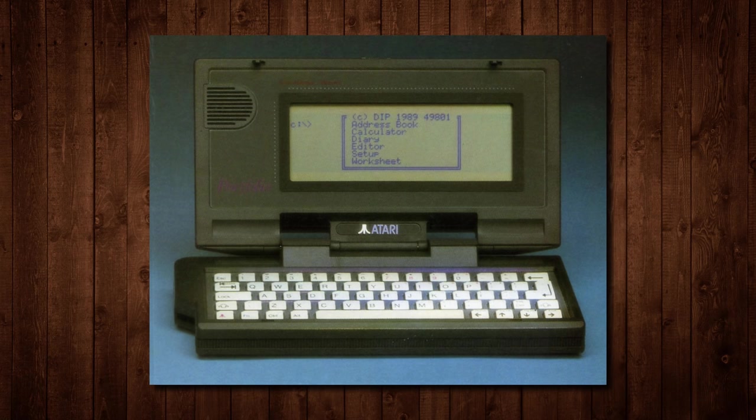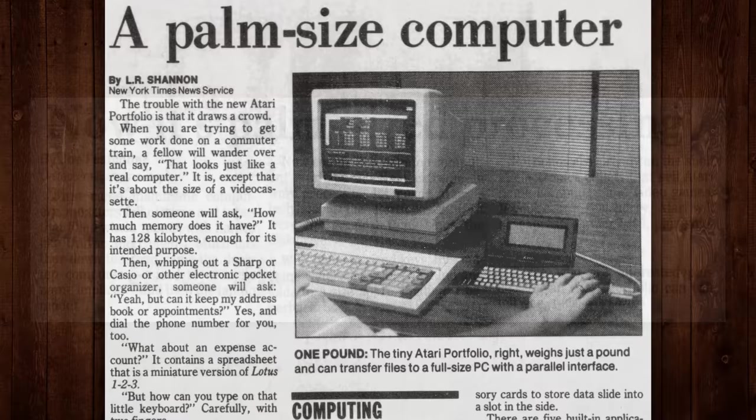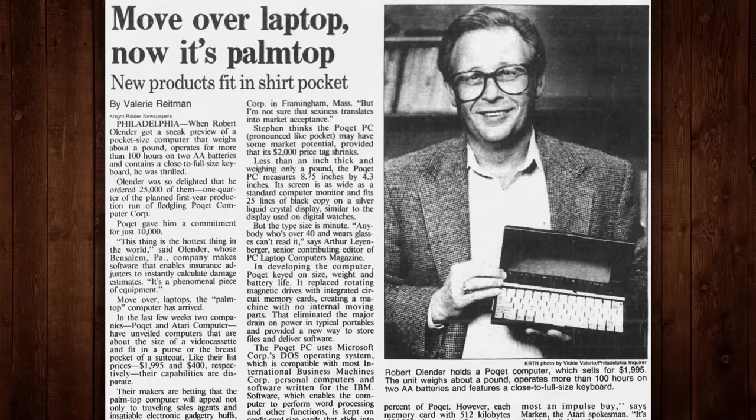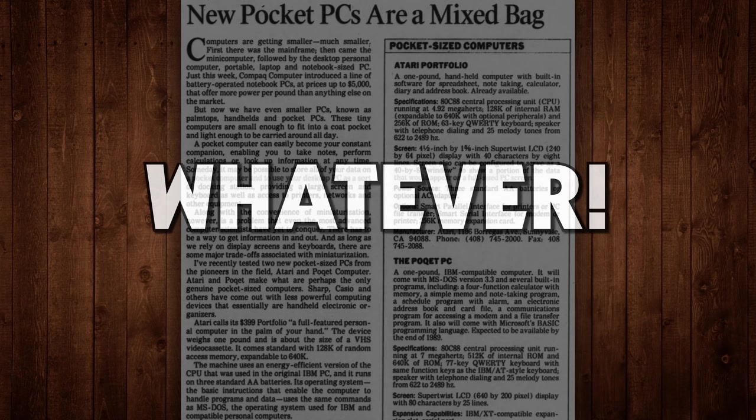Throughout the 80s you had desktops, luggables, laptops, and finally palm tops, with a few stops in between for notepad-sized portables. But it was that final palm-top category that so many late 80s companies were dying to crack — that futuristic idea of a PC compatible in the palm of your hand. Technology pundits were convinced they were the next big thing, and once they became a reality, reactions were mixed, with each device clearly compromising usability for portability.